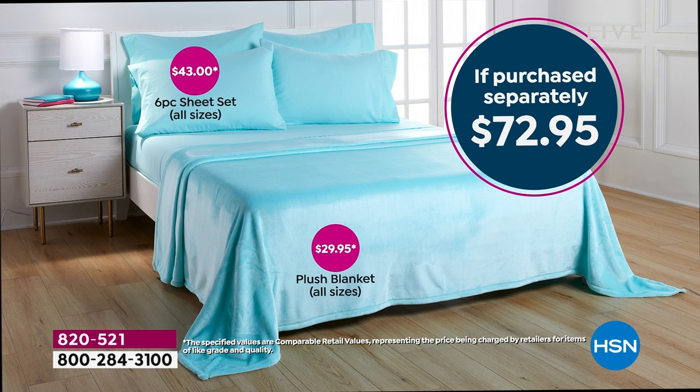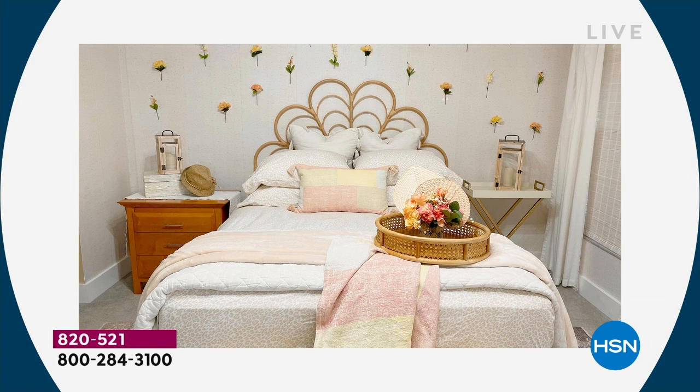$34.95 is your price today. Normally if you purchased these separately it would be $72.95 — better than half price. Even at full price, these sheets are fantastic. You're looking at the best-selling sheets in the South Street Loft line — and there's Stephanie's house featuring the leopard print, showing how fun it looks when you add florals and rattan for an easy boho vibe.